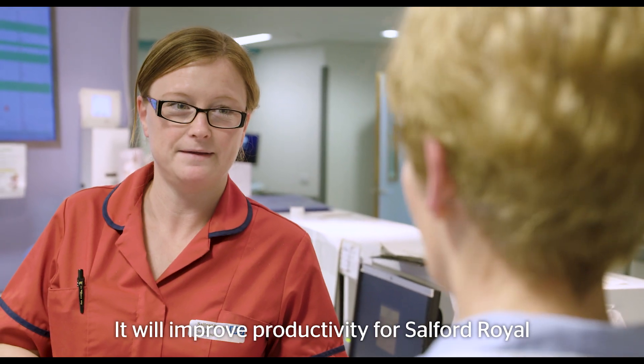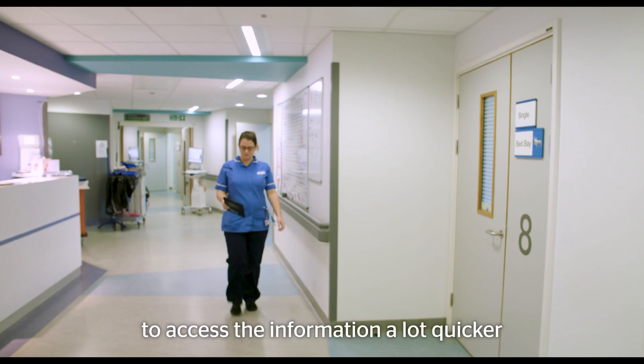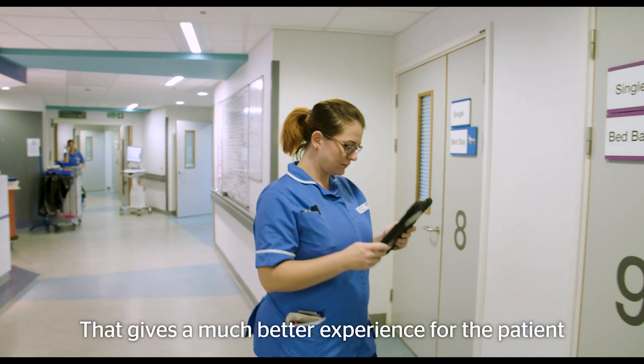It will improve productivity for Salford Royal. It will allow the doctors and nurses to access information a lot quicker, and so when they have that electronic patient record and can make decisions faster, that gives a much better experience for the patient.